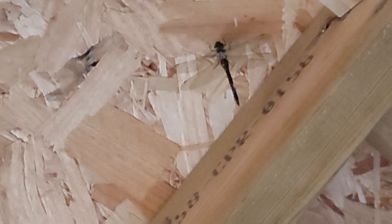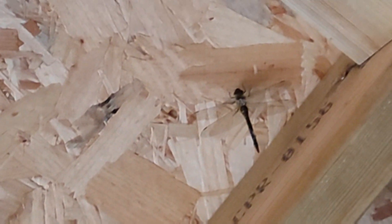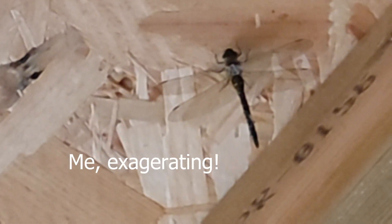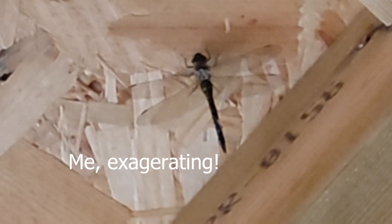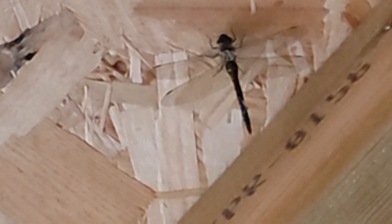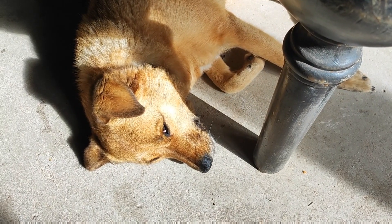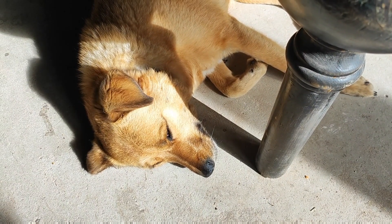Oh my goodness, look at the dragonfly on the ceiling. It's massive - that's about 10 centimetres long. I think you might be exaggerating. How big do you think that is? I think it is 10 - it's a couple of inches. It's not four inches. It's huge. Do you like the windows as well? You've got a new sun trap. It looks so cosy.